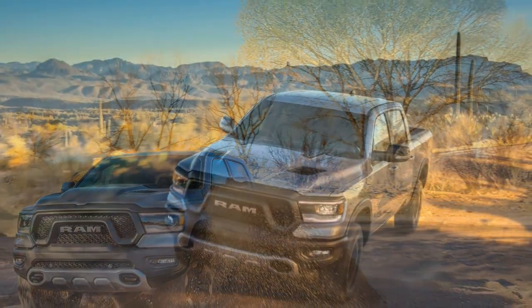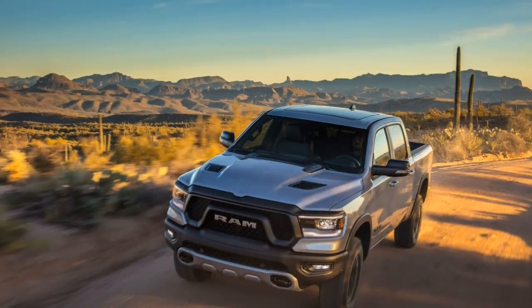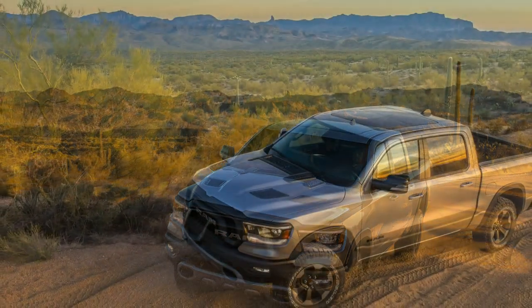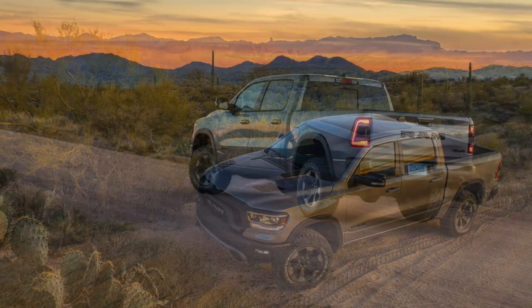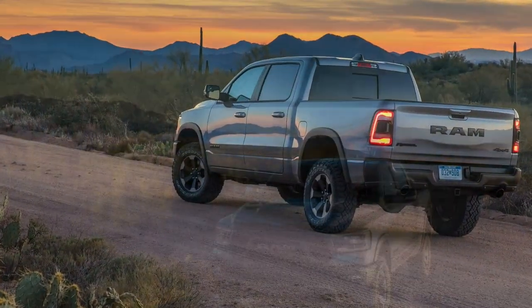The bad points of the 2019 Ram 1500: off-road tires struggle for grip on pavement, some luxury options are inaccessible, and it's still not a Raptor.